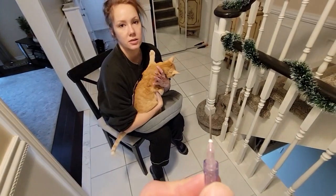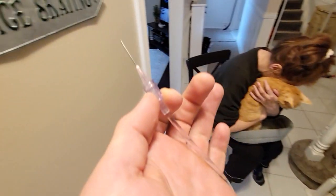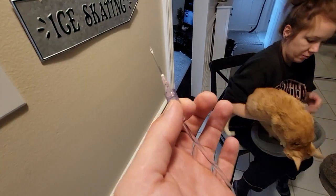Oh, I feel it! Oh my gosh, I couldn't feel it with my hand. That's the needle — it's huge actually.